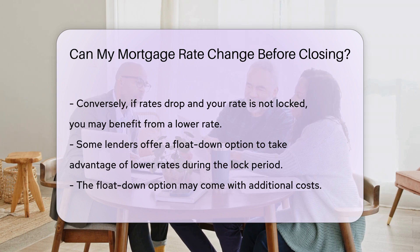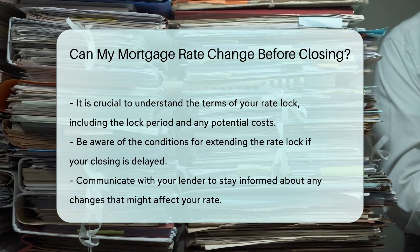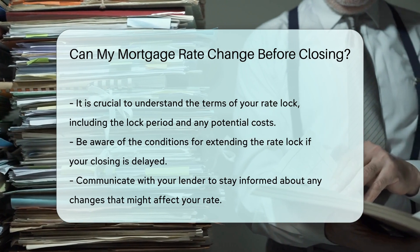It is crucial to understand the terms of your rate lock. You should know the lock period, any potential costs, and the conditions for extending the lock if your closing is delayed. Communicate with your lender to ensure you are aware of any changes that might affect your rate.